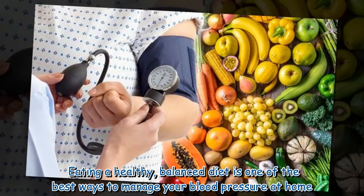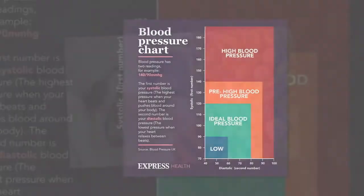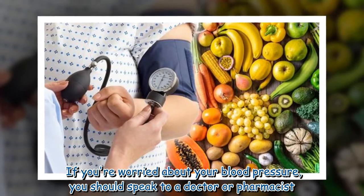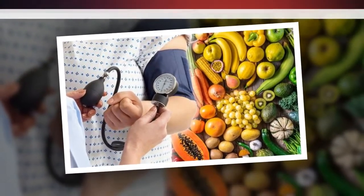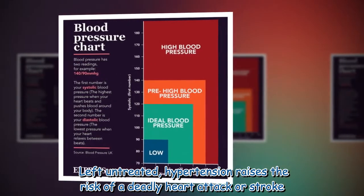Eating a healthy balanced diet is one of the best ways to manage your blood pressure at home. Aim to eat at least five portions of fruit and vegetables every day. If you're worried about your blood pressure, you should speak to a doctor or pharmacist. Left untreated, hypertension raises the risk of a deadly heart attack or stroke.